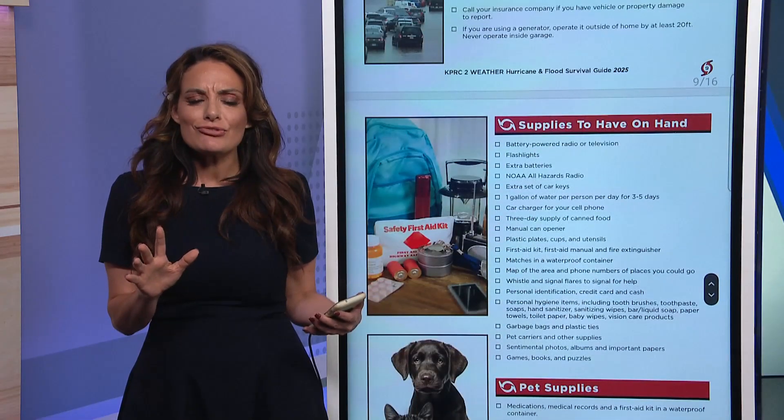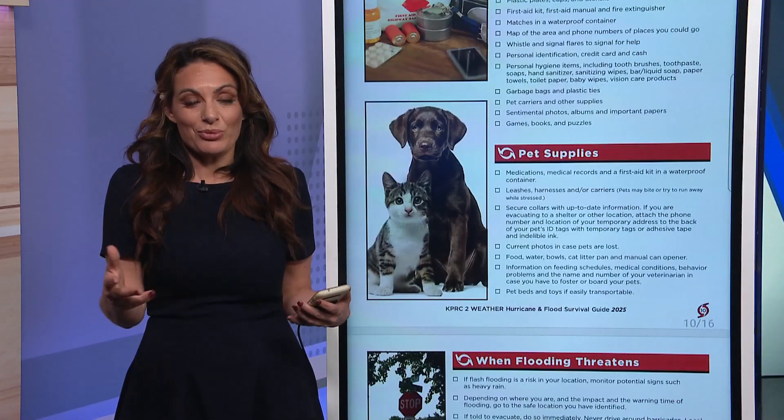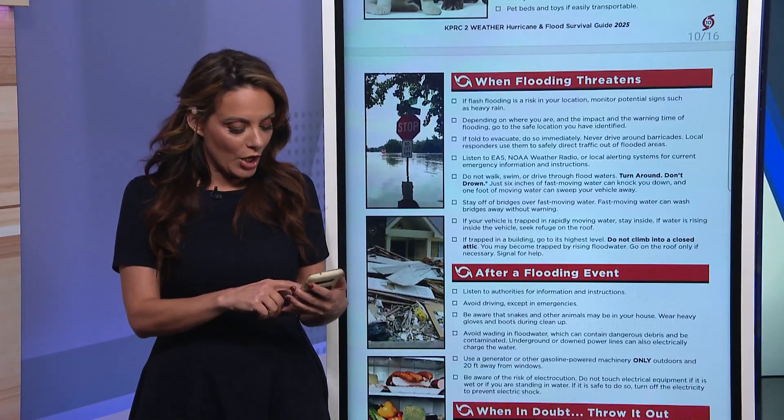It also goes through not only what you need, but your animals — what they need — because sometimes we're in a hurry and thinking about everything, and then last minute we think, oh my goodness, do we have enough dog food? Do we have the water? Are we prepared?